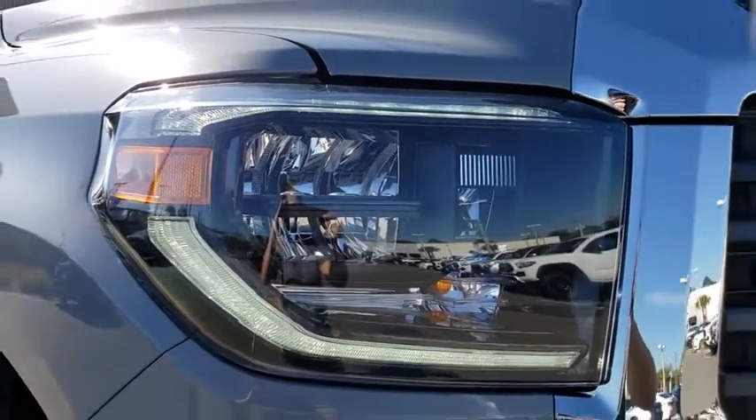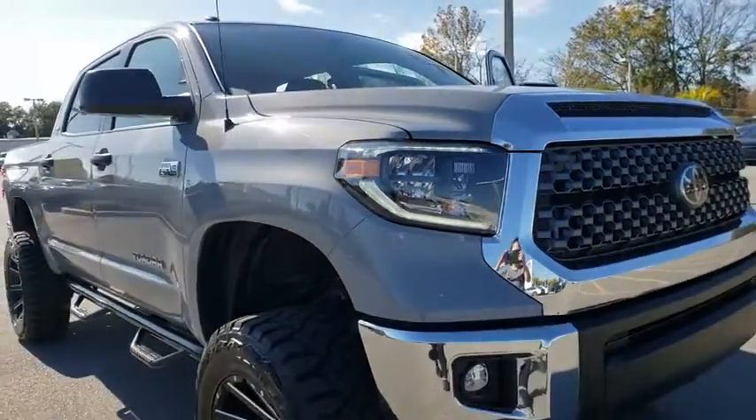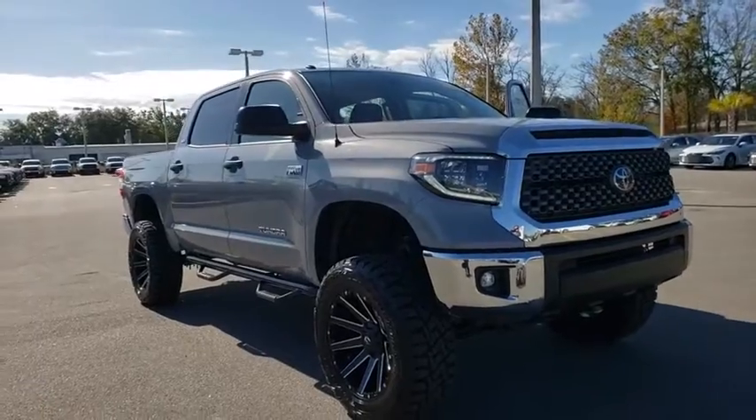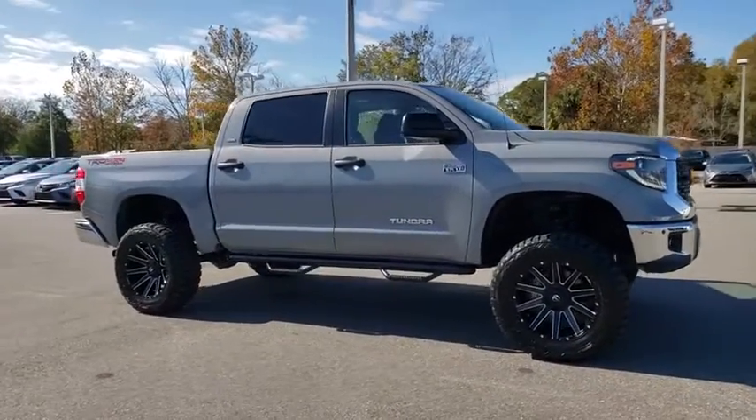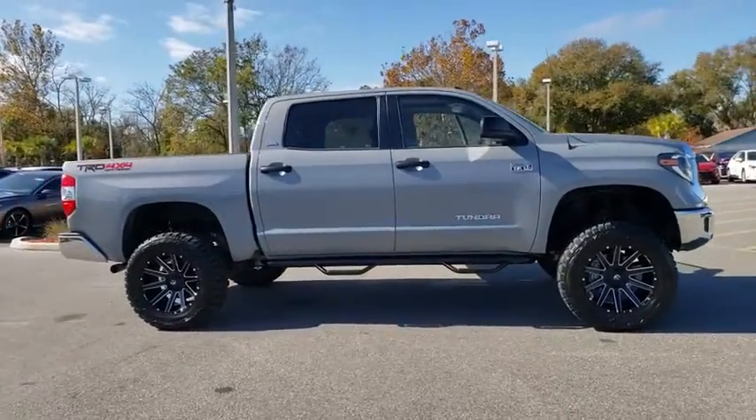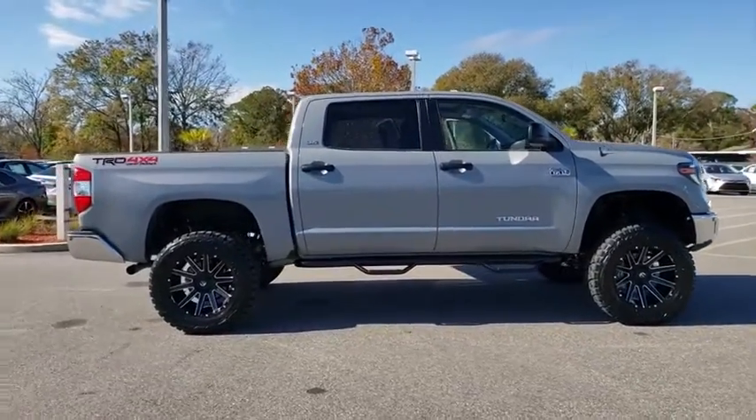Looking for the right vehicle? Check out the 2019 Toyota Tundra. Tundra has a number of unique features useful for those using it as a work truck, including extra-large door handles, a deck rail system, and an integrated tow hitch.